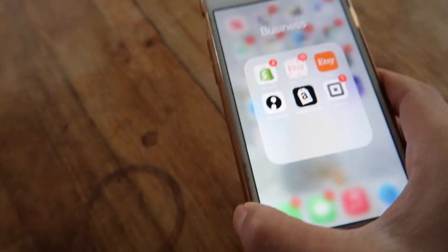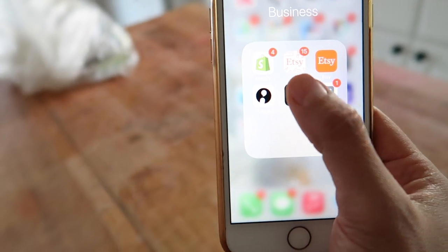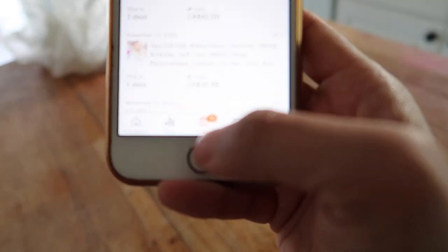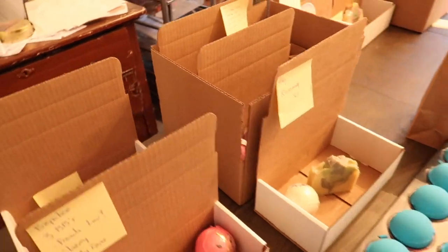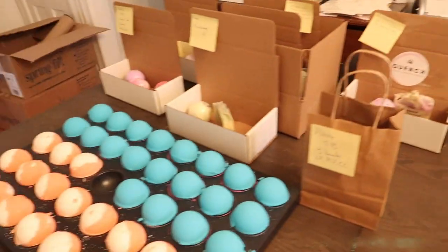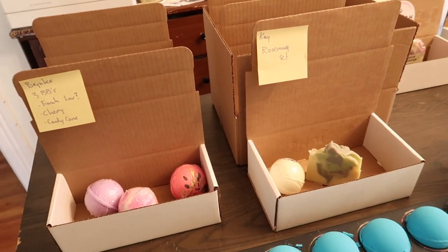So as you can see on my iPhone here, we have four Shopify orders and 15 Etsy orders — 15. It's hard to see but it says 15. We have to get all of these orders out the door. We already have most of the boxes laid out here but we still have a lot of orders that we need to create boxes for and finish up and label.